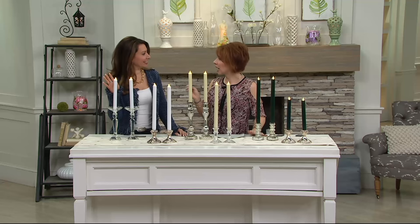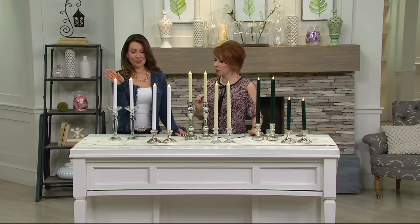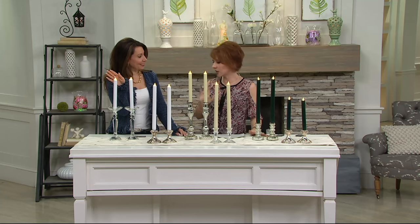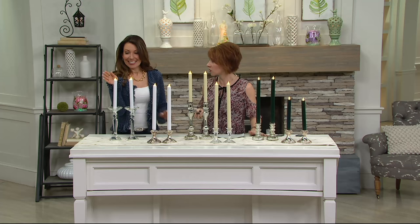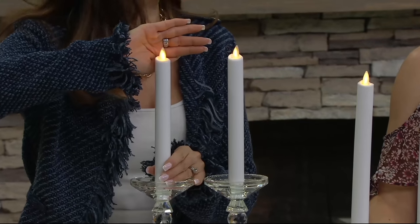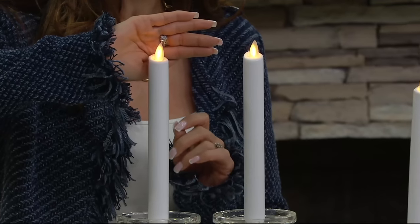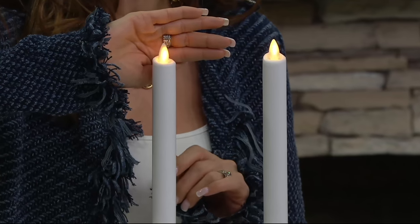The Luminara technology is something that was invented by the most creative of people for one of the most amazing creative theme parks in the world because they needed realistic looking candles. These are designed — this is a patented technology by the Imagineers. They needed to create a realistic open flame effect for their Haunted Mansion.